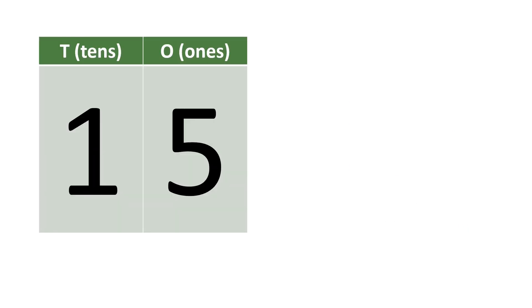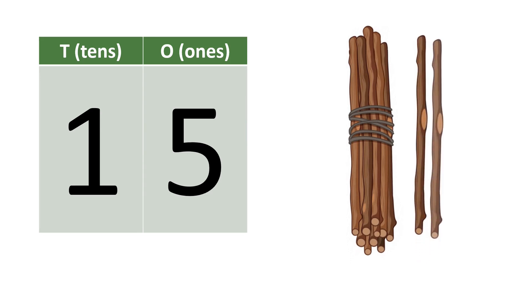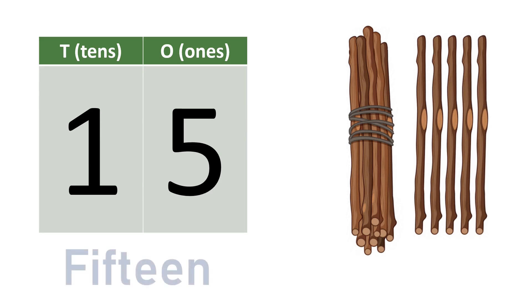Fifteen. One, five — fifteen. Ten, eleven, twelve, thirteen, fourteen, fifteen. F-I-F-T-E-E-N. Fifteen.